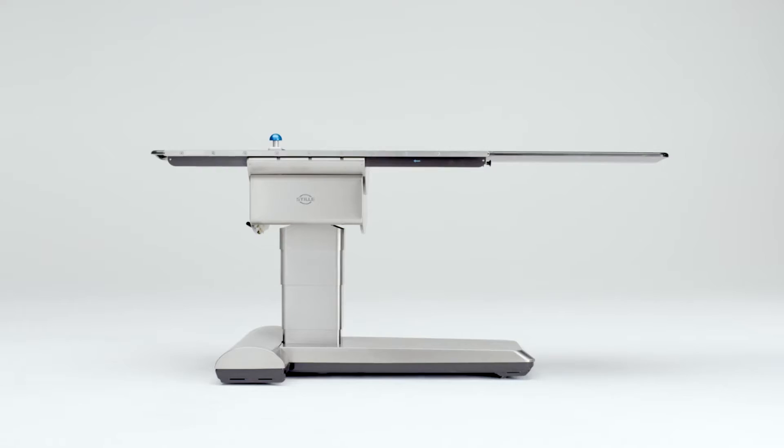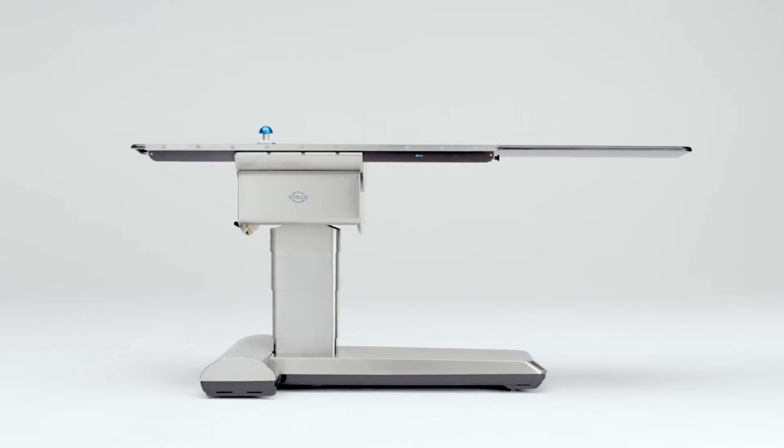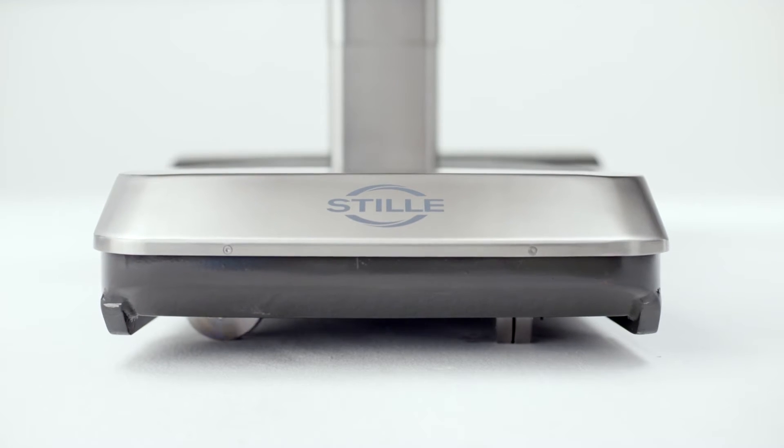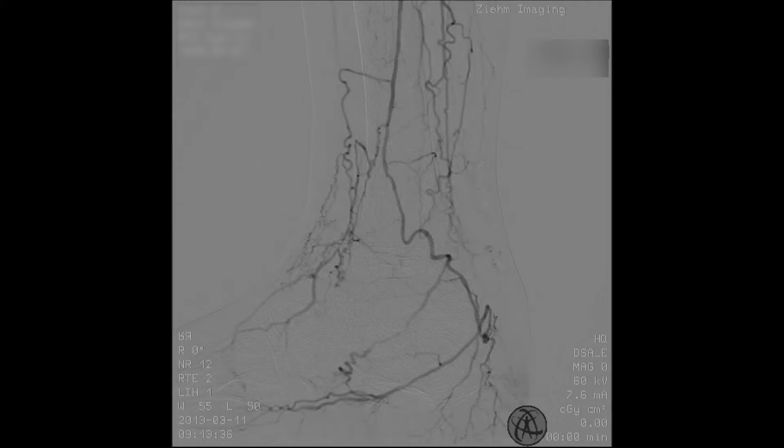To give the C-arm as much space as possible, we knew we had to make the design of the table as slim as possible, especially the foot. The challenge was to make the foot as low as possible, resulting in a more complex solution in manufacturing, which is giving the surgeons great benefits for image quality and safety.